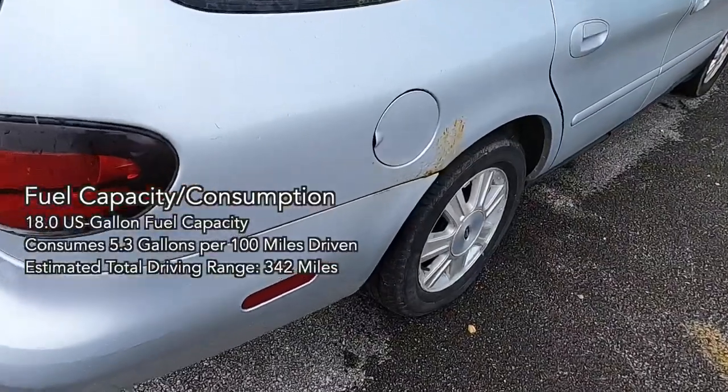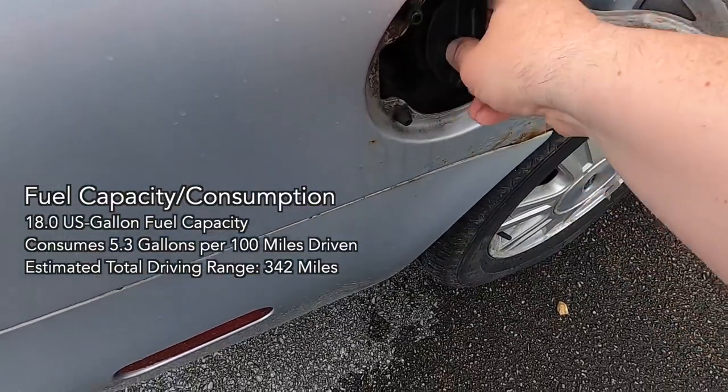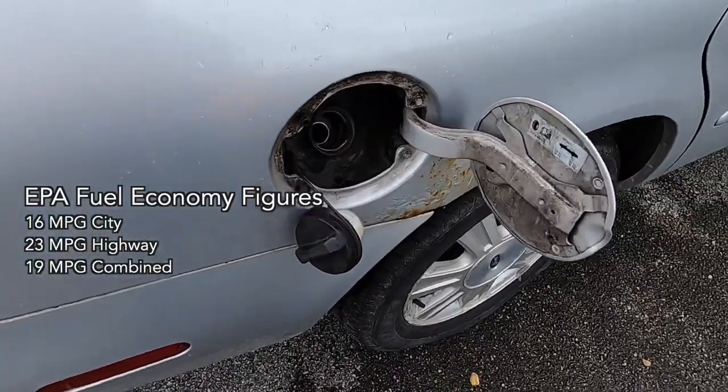The Taurus wagon is equipped with an 18-gallon fuel capacity and can drive 342 miles on a tank of gas. EPA fuel economy figures are 16 miles per gallon in the city, 23 miles per gallon on the highway, and 19 miles per gallon combined.